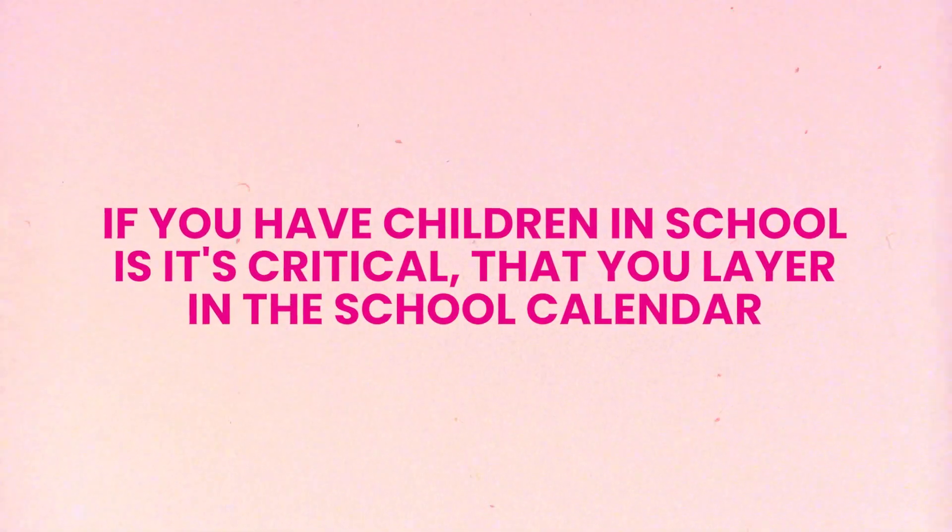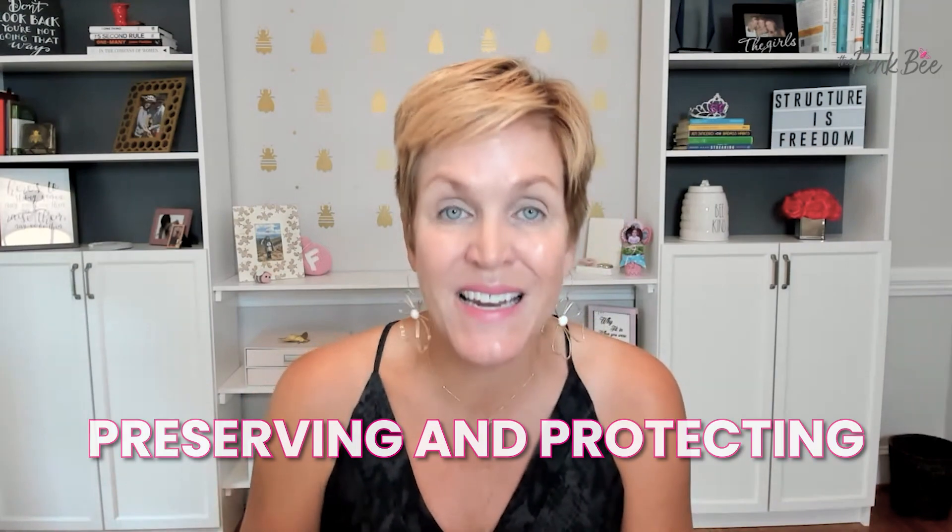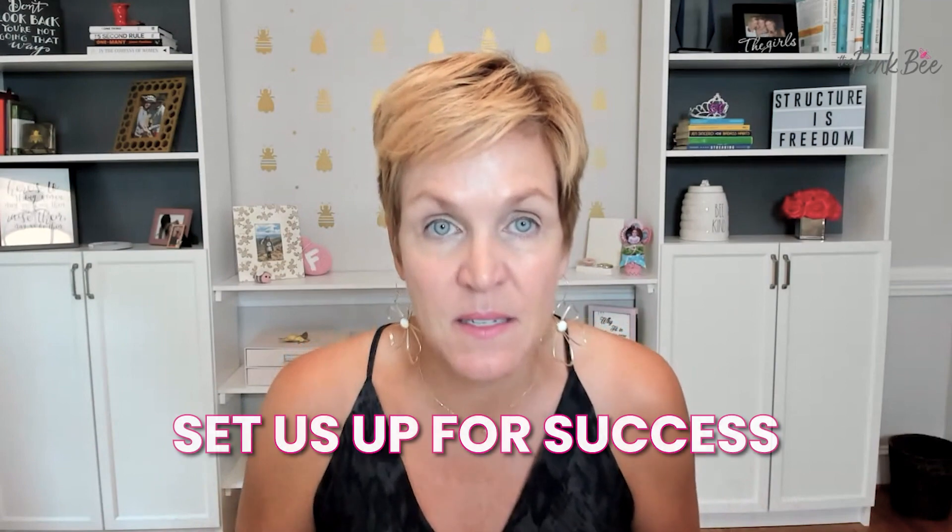Finally, if you have children in school, it's critical that you layer in the school calendar — when are there days off, half days, holidays, first day of school, last day of school — so that you're preserving and protecting any time you need to support the school calendar. During my annual planning, when I'm layering in when that first day of school is, I'm already blocking off the weekend before to make sure we're not planning anything big there, and that first weekend after school starts as well. This is the kind of thing we can be doing at an annual level personally to help set us up for success.